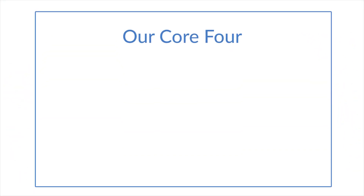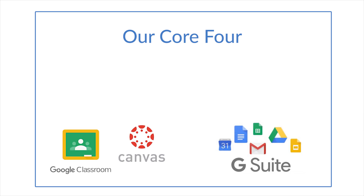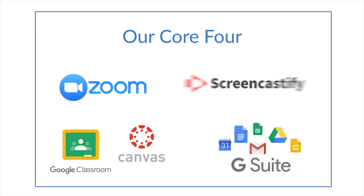District school leaders and teachers worked through the summer to identify key platforms that we're going to use to interact with students and to help them learn. We call these platforms our core four because they serve four major goals: sharing and communicating, content creation and storage, live instruction, and recorded instruction.